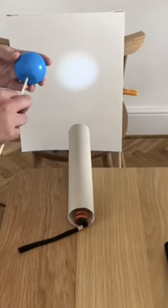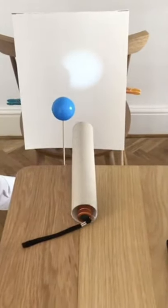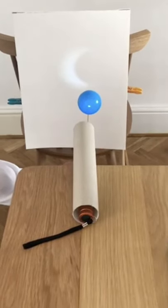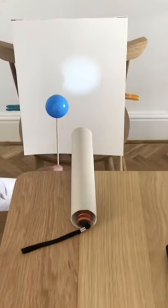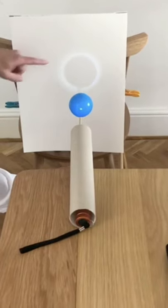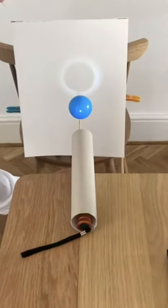You take your ball on the stick and you can move the ball between the tube and the paper, and you can model a solar eclipse as if the moon was moving between the sun and the earth. And you can even see, during the full eclipse, the corona — which is the outline of the sun — which is being blocked out by the moon.